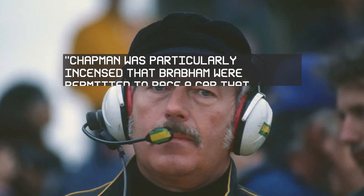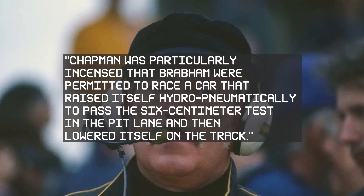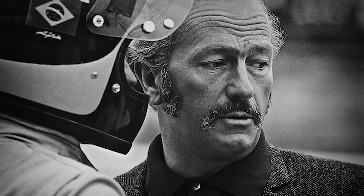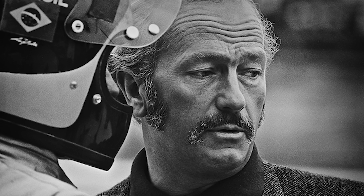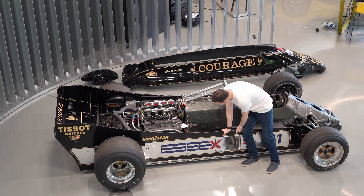Peter Wright explained Chapman's annoyance: 'Chapman was particularly incensed that Brabham were permitted to race a car that raised itself hydropneumatically to pass the 6cm test in the pit lane, and then lowered itself on the track.' Chapman's defence became obsessive. He was 53, had already revolutionised the sport multiple times, but this battle represented something bigger — a fight for the soul of innovation itself. Unfortunately, the twin chassis concept was banned permanently. Chapman, devastated by what he saw as the sport's descent into politics, gradually lost interest in racing. He died just over a year later, his final innovation still-born.